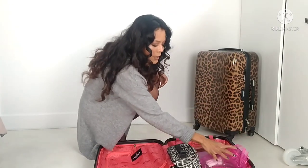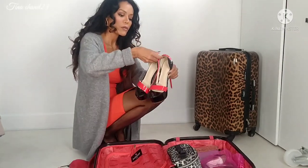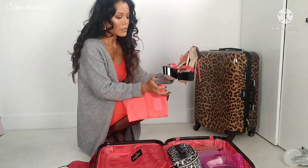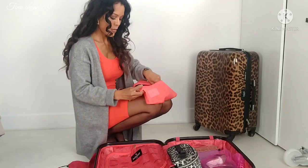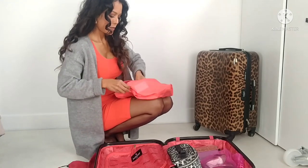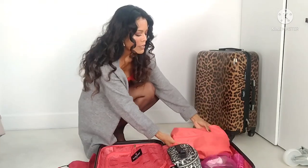I normally put the heels in my carry-on luggage. I want to show you guys - I drop them in the luggage, and it's not just one pair of heels. For example, this pair as well. It depends on what you're going to do. I carry a few pairs and I have this special bag just for heels - very well organized.